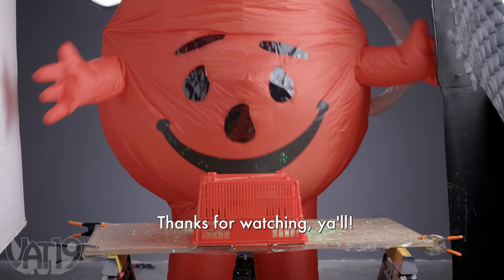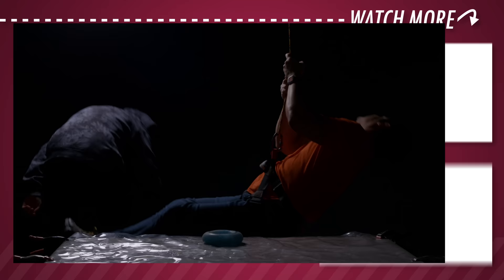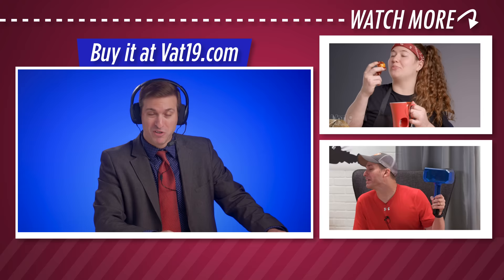Thanks for watching, y'all. It means the world to us that we've gotten to make 50 of these goofy shows, and the custard fund has never been more full. Get me out of here! Come on, guys — Sierra, come on. Be sure to check out all of our cool products at Vat19.com. Thanks for watching, and we'll see you next time. Vat19! Vat19.com.